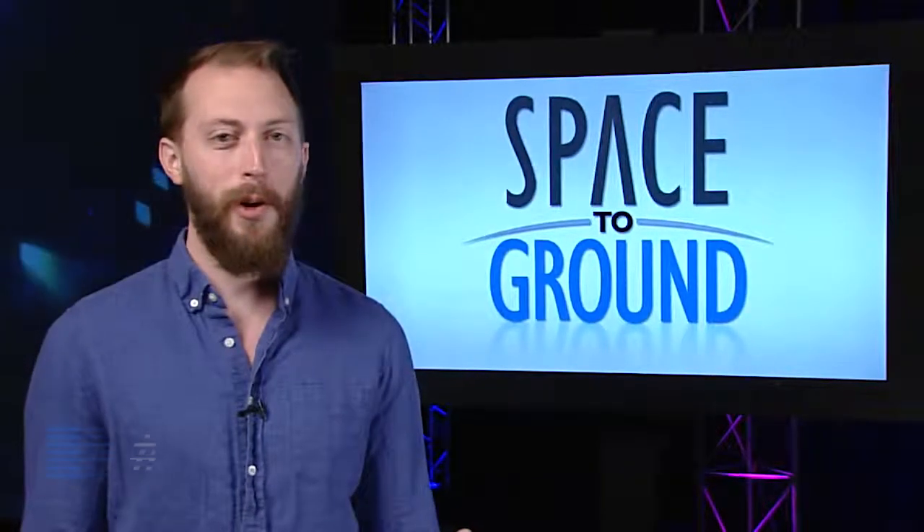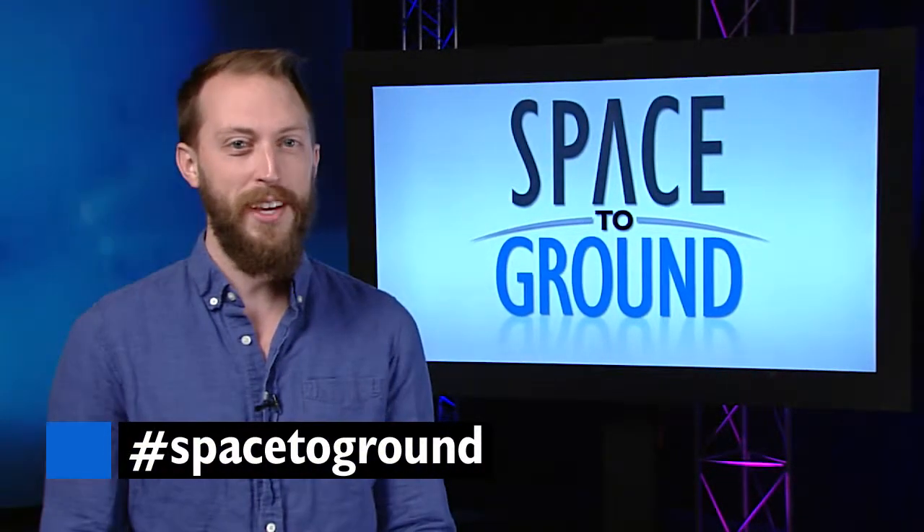Keep sending in your questions using the hashtag SpaceToGround. We'll see you next week.